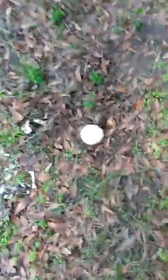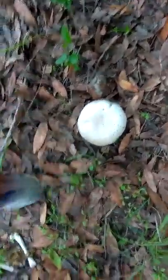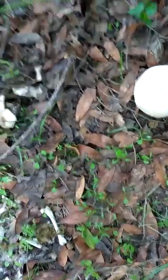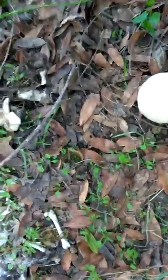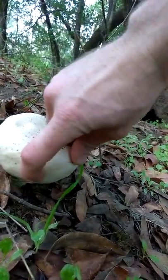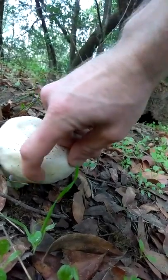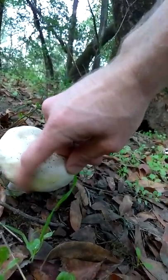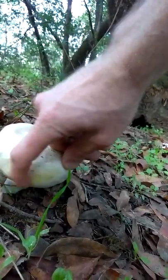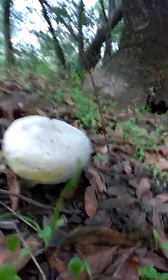This mushroom is called a yellow stainer. It's very big, and it's called a yellow stainer because where I touch it will turn yellow. See it turning yellow? Yeah, that means do not eat.